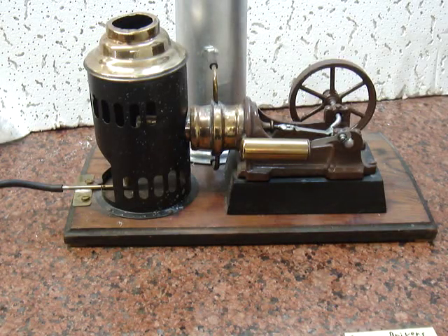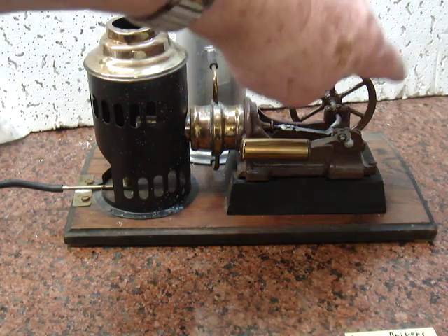This is a Stirling engine, probably built from the construction of it. It looks like it was built in the late or early 1900s. I bought it from a fellow in Riodosa who thought it was a steam engine. It is in fact a Stirling engine. Let me give her a start here.